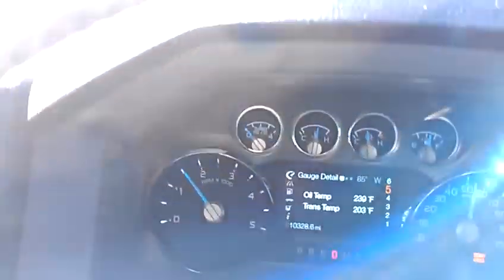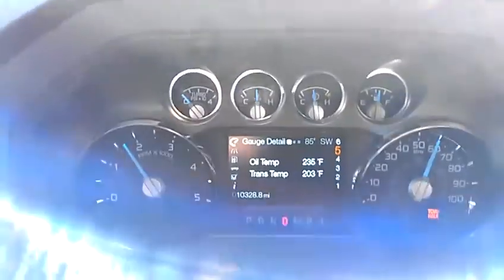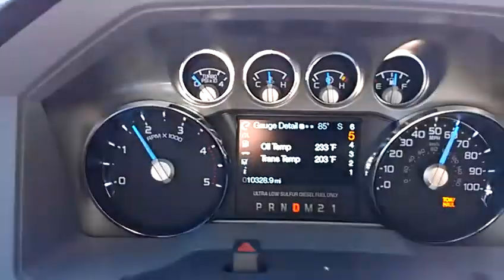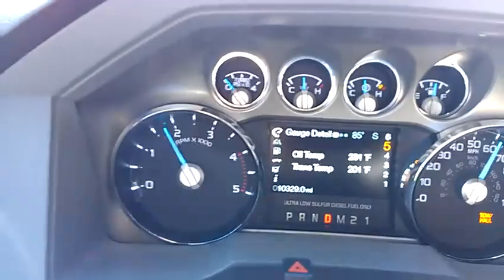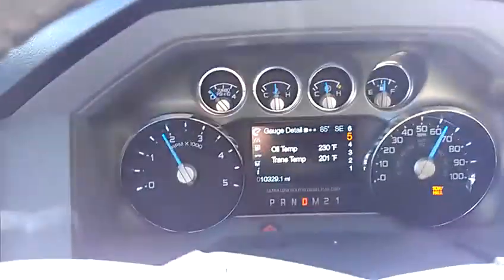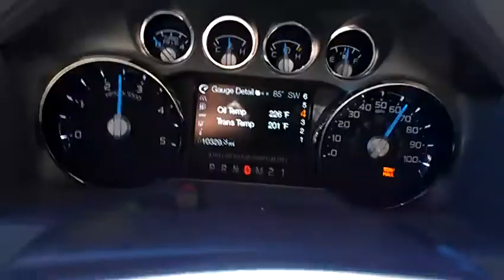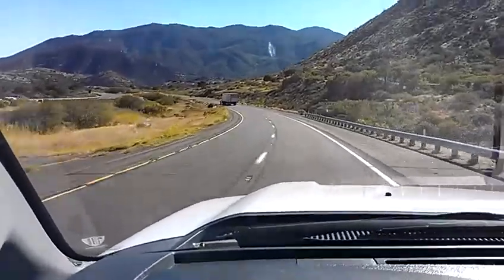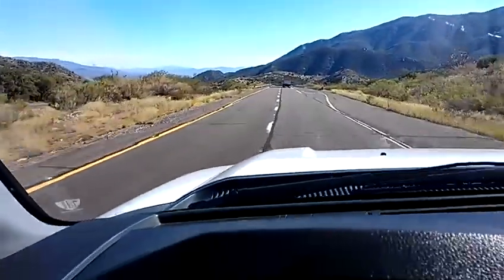I'm on the gas a little bit now — that's me speeding it up some. Mile marker 231. Tap brakes. Just downshifted to 4th. Leveling out here for a minute, so I'm going to be on the gas again.